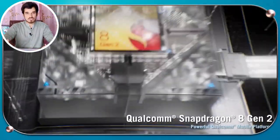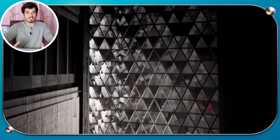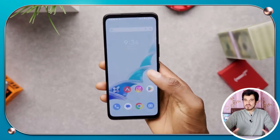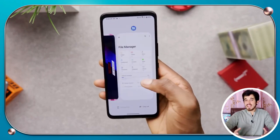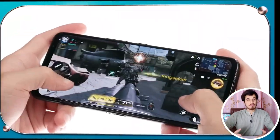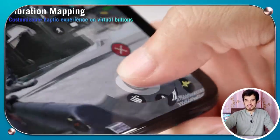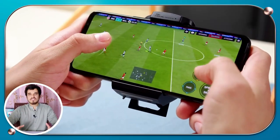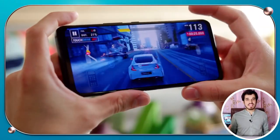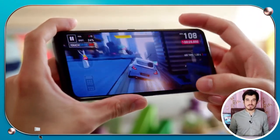The ASUS ROG Phone 7 comes with a Snapdragon 8 Gen 2 processor, which performs exceptionally well. It offers a smooth experience while switching between apps and swiping across the screen. The phone is truly a powerhouse that can handle any combination of apps and games easily. The in-game performance is truly excellent — games like FIFA Mobile, Call of Duty Mobile, Genshin Impact and PUBG Mobile are more enjoyable thanks to its high refresh rate and air triggers. All games play smoothly without any lags, bugs or stutters.